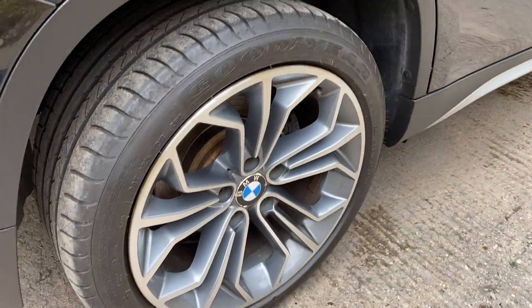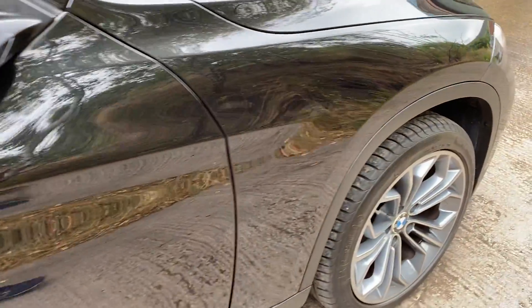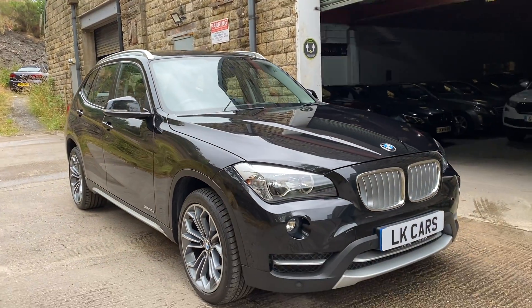On the driver's side, same again, no marks, scrapes, scratches — paintwork and all the wheels and the tyres are in excellent condition. Great colour combination in my opinion I think.